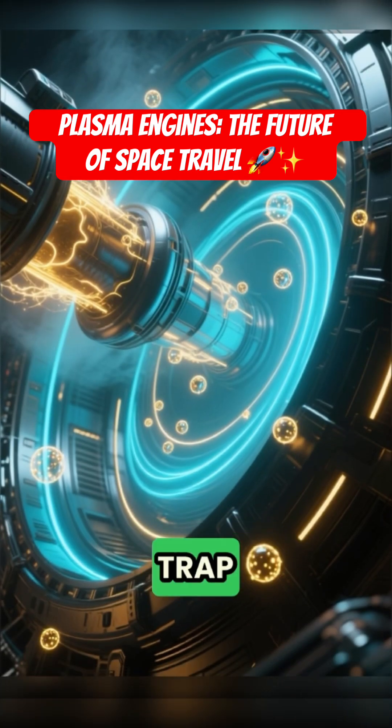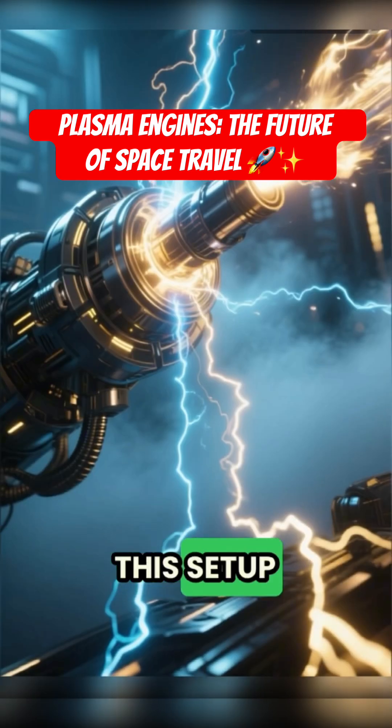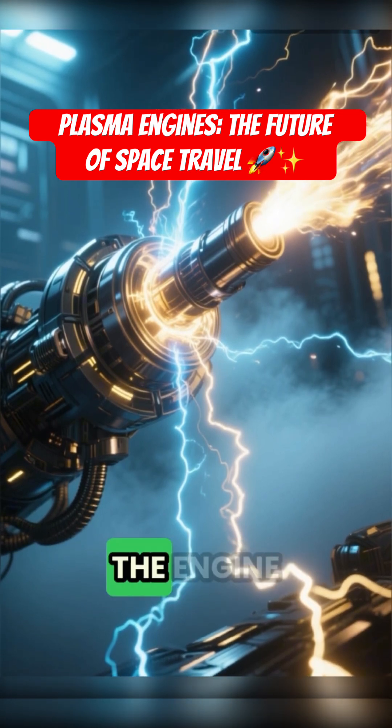It uses magnetic fields to trap electrons, which subsequently ionize the gas. This setup creates a powerful electrical field that accelerates the positive ions out of the engine nozzle.